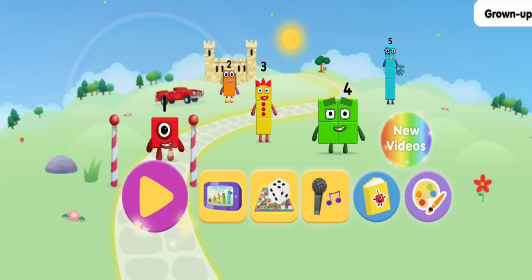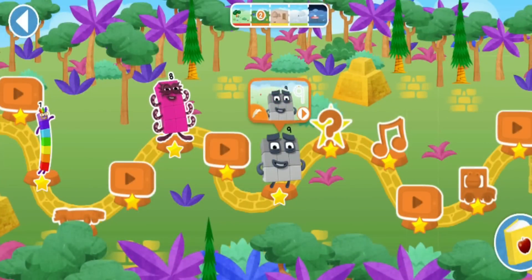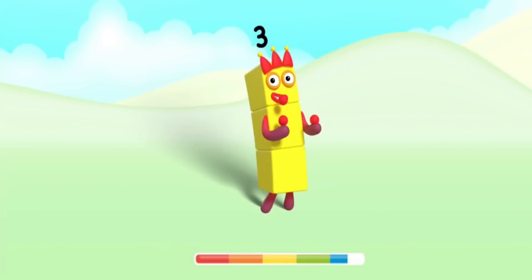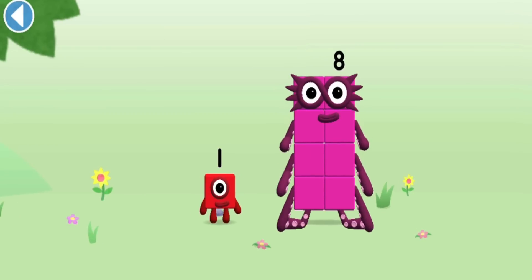Hello! You're about to meet Numberblock Nine! Can you add one to eight and make Numberblock Nine?